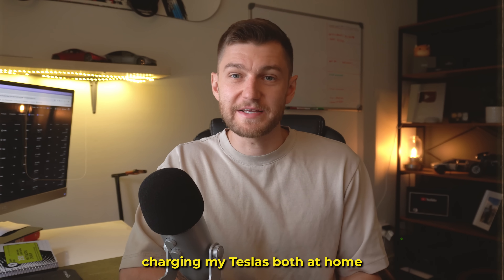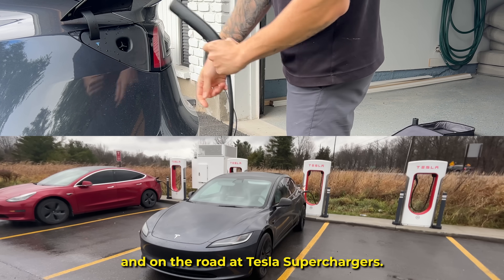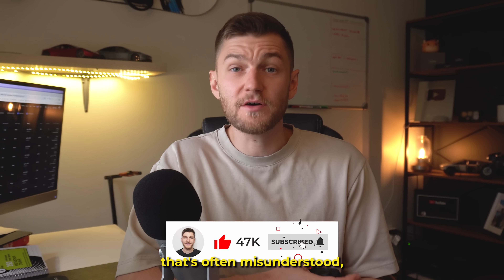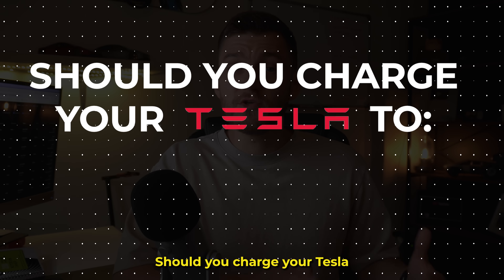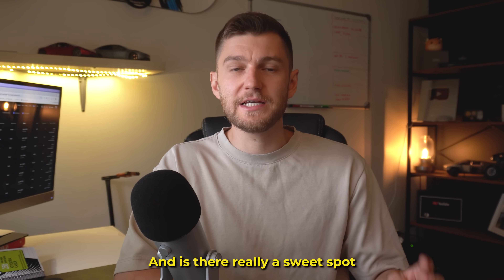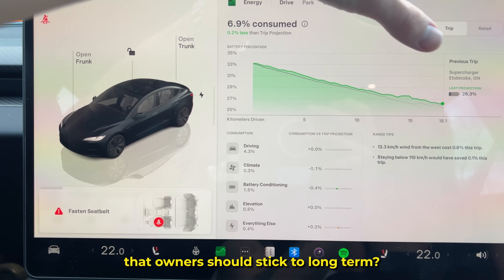I have spent hundreds of hours charging my Teslas both at home and on the road at Tesla superchargers. And so after years of ownership, there's one question I keep hearing from new Tesla owners that's often misunderstood. Should you charge your Tesla to 80% every day or push it all the way to 100%? And is there really a sweet spot state of charge limit that owners should stick to long term?